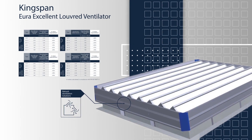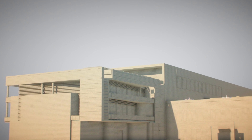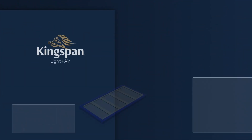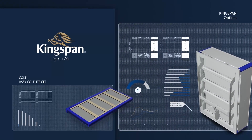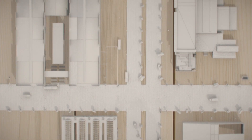Our experts understand smoke control and use the latest technology, including computational fluid dynamics, to design systems that are compliant and critically that work in the event of smoke being detected. Whether you are working on a building refurbishment or a new construction, we can design a smoke control solution to meet any project requirements.